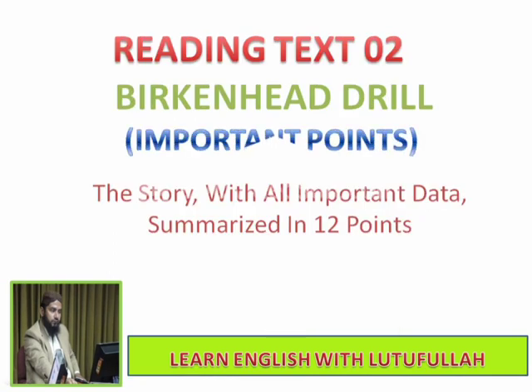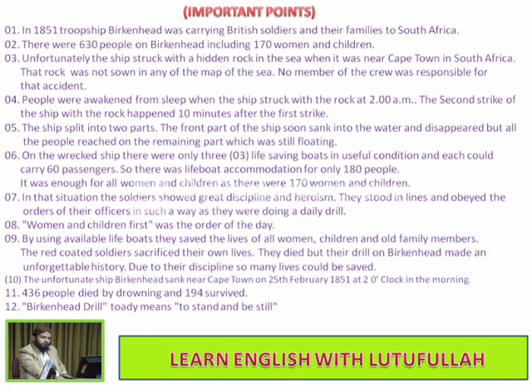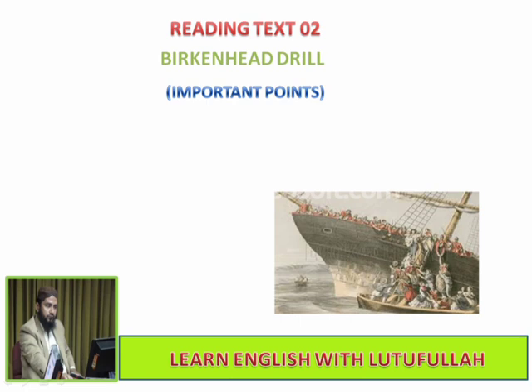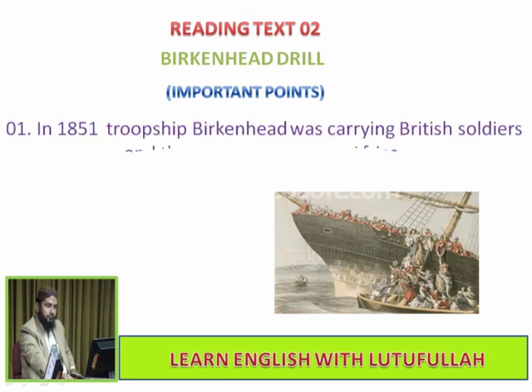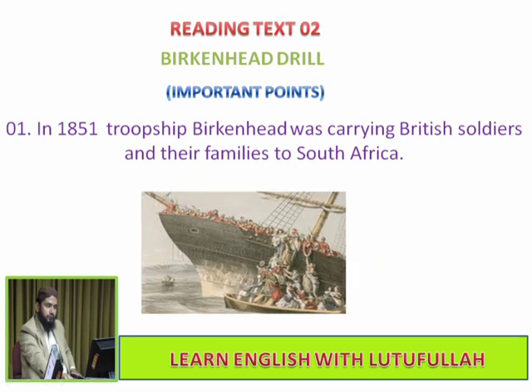Reading Text 2, Birkenhead Drill, contains a story. I present here the story with all important data summarized in just 12 points. In 1851, troopship Birkenhead was carrying British soldiers and their families to South Africa. The passengers were soldiers and their families.